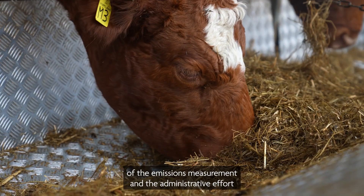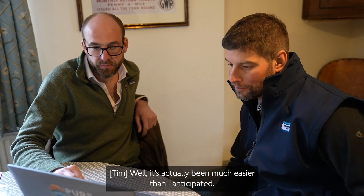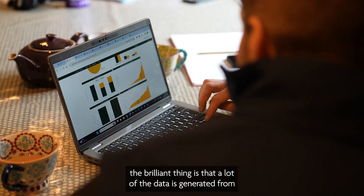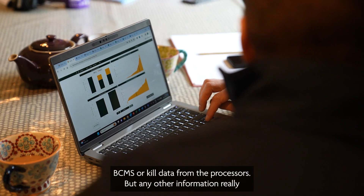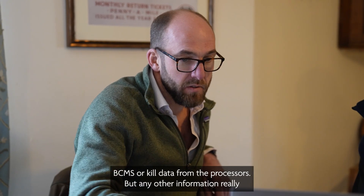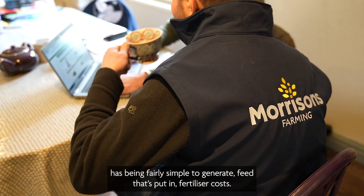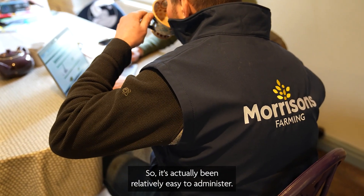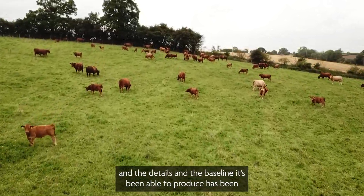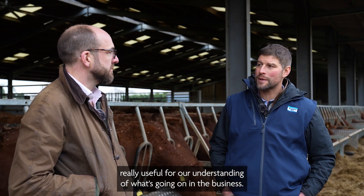Can you talk a little bit about how you find the process of the emissions measurement and the administrative effort that you've had to put into it? Well, it's actually been much easier than I anticipated. A lot of the data is generated from BCMS or kill data from the processors, and any other information — feed, fertilizer costs — has been fairly simple to generate. It's been relatively easy to administer, and the baseline it's been able to produce has been really useful for our understanding of what's going on in the business.